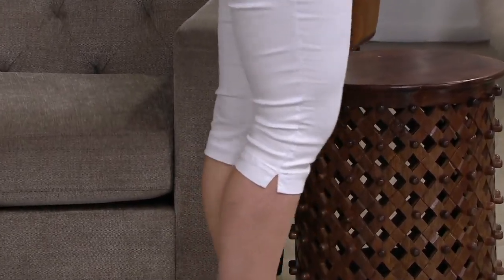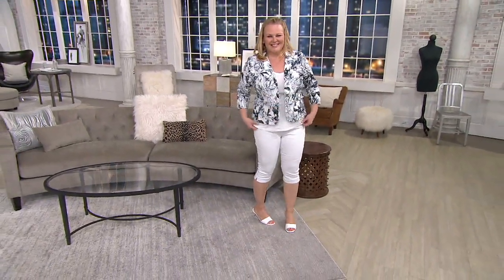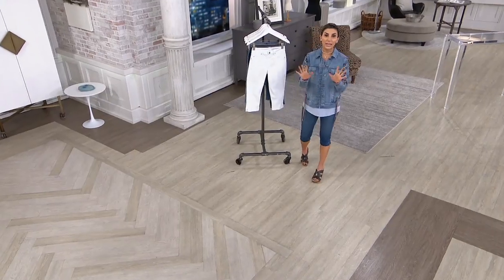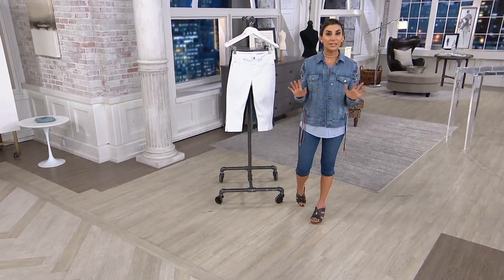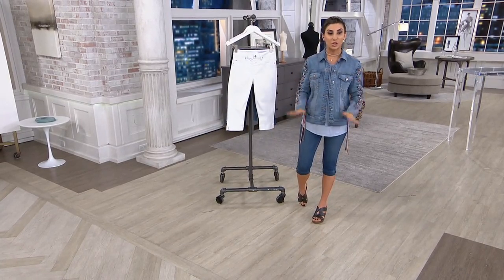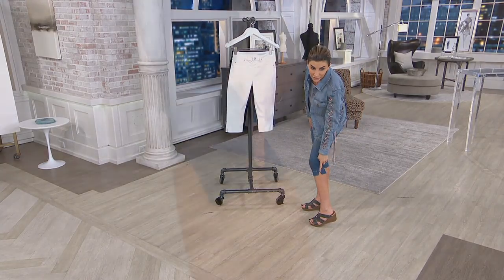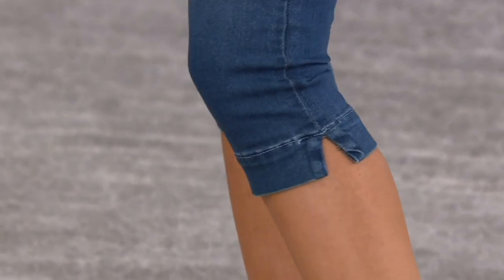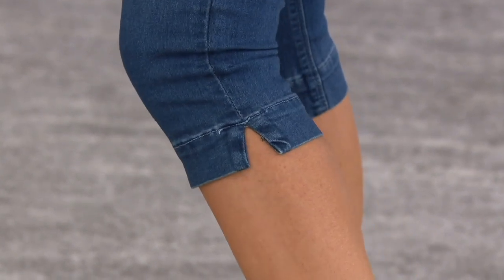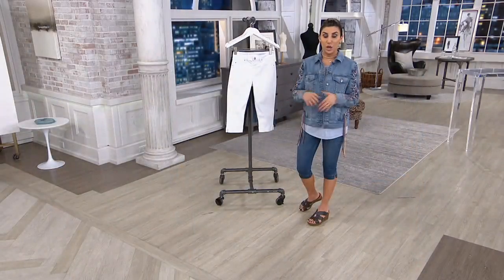Right now we have a 90-day return policy and a 90-day exchange policy. Get them home, put them on your body, live in them, and see what you think. You have 90 days to send them back and 90 days to exchange for free. They are incredibly comfortable. On the side they also have that little split notch so your calf can feel extra comfortable wherever it hits you as you're walking and moving.